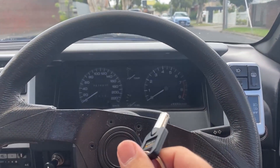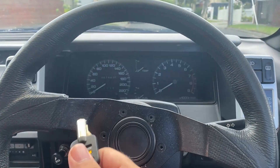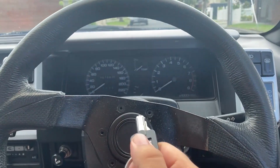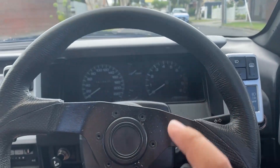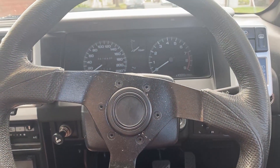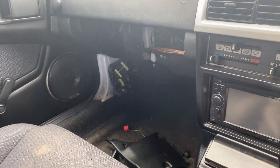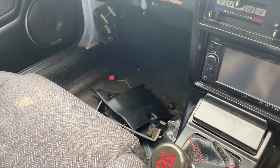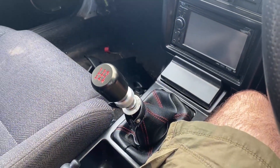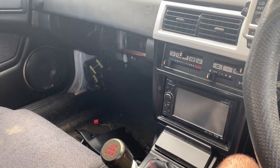As you guys know, I bought the AE86 from Wish, also known as the KCN13 Nissan EXA. This is practically a retro body Pulsar that was made around the 80s. This car is pretty cool — it's a hatchback, I got it for about a thousand dollars, and it's manual as well, which is pretty mint.